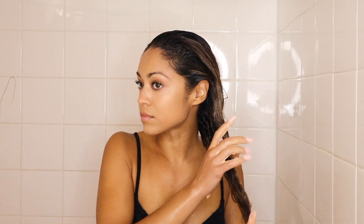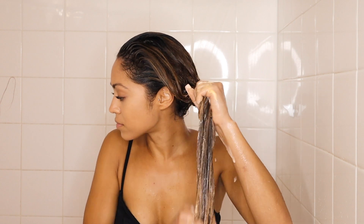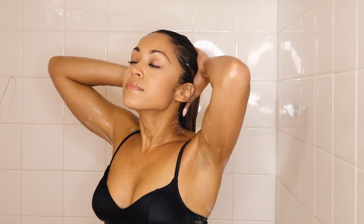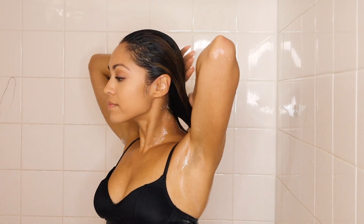I start to detangle my hair from the bottom and work my way all the way up. I'm using my fingers, but you can use a comb as well. My fingers work for me, and I just work my way up slowly until my hair is fully detangled. The conditioner has great slip and makes my hair feel really smooth and easy to detangle. I rinse my hair out thoroughly and then I'm all finished.